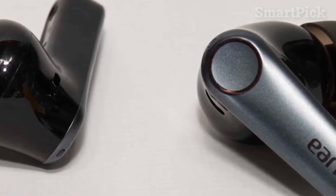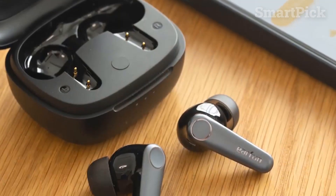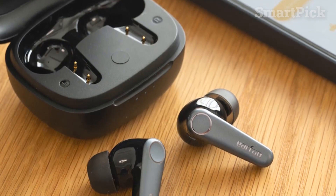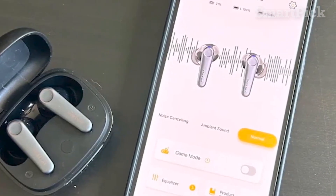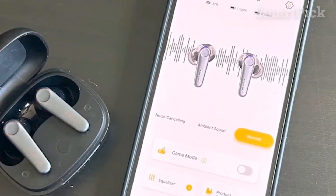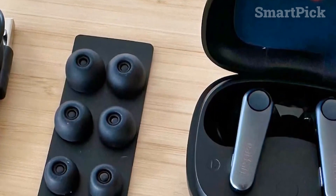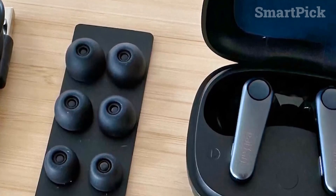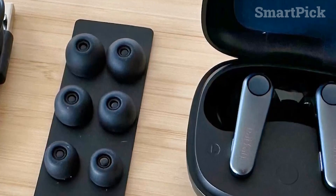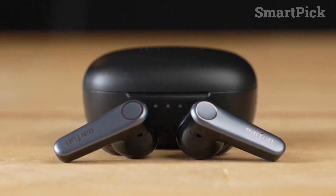The Earfun Air Pro 3 earbuds provide impressive value for those seeking budget-friendly earbuds with effective active noise cancellation, a dependable Bluetooth connection, and an energetic sound profile with plenty of clarity. Whether commuting or relaxing, these earbuds offer an excellent all-around experience. You can enjoy your favorite tunes with no worries thanks to the IPX5 rating, 9-hour battery life, adjustable EQs, and customizable controls that provide the perfect listening experience.